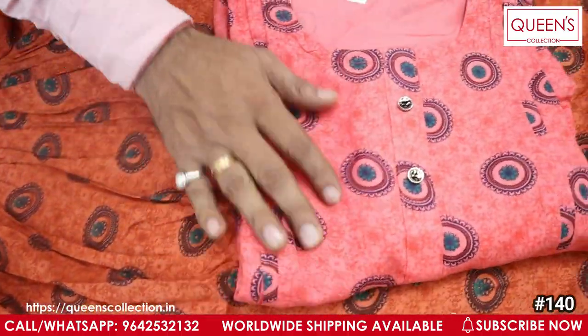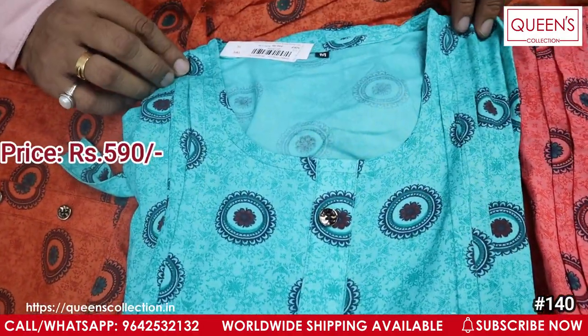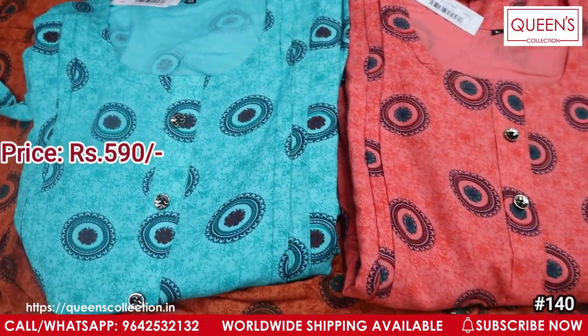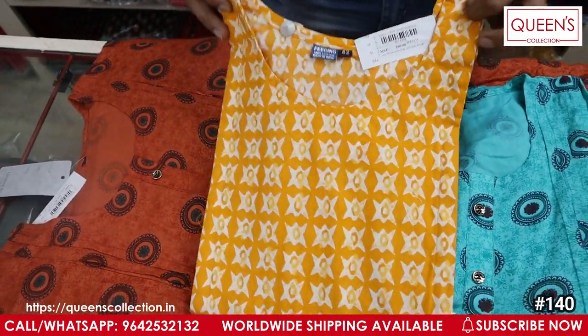You have a rust color, a pinkish color, and a greenish color available. The price range is 590 with sizes MLXL and XXL. Now you can see the next variety in cotton, which has a lot of belt details.